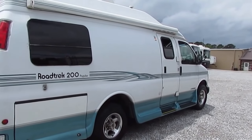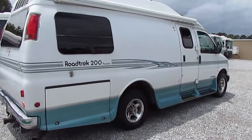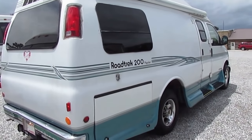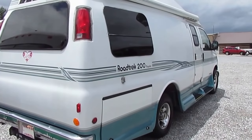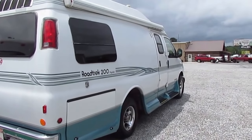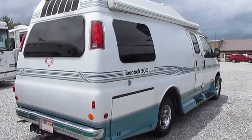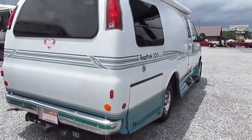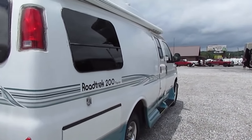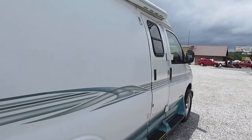Of course, this is built by Roadtrek — the premier brand of Class B camper vans, started in 1985. More Road Treks have been sold than any other brand of Class B camper van. These are kind of what pops in most people's mind when you think of a Class B van. This is their flagship model from 2001. Nice van, folks — I mean, it really is.